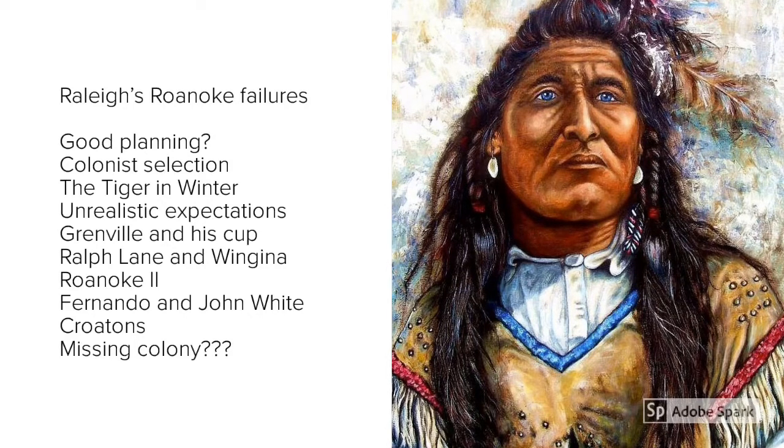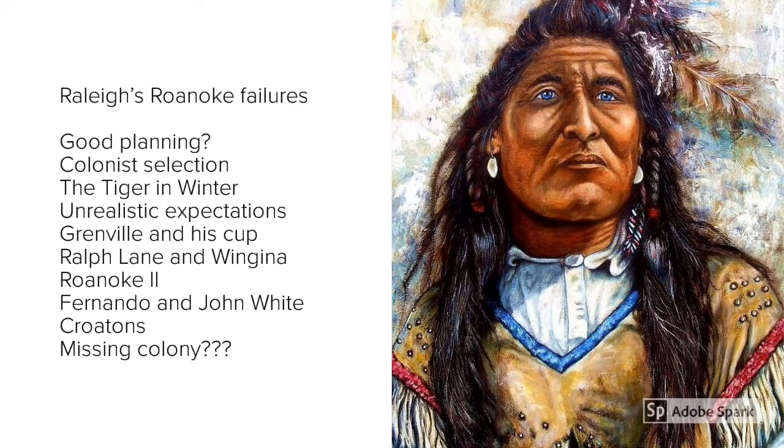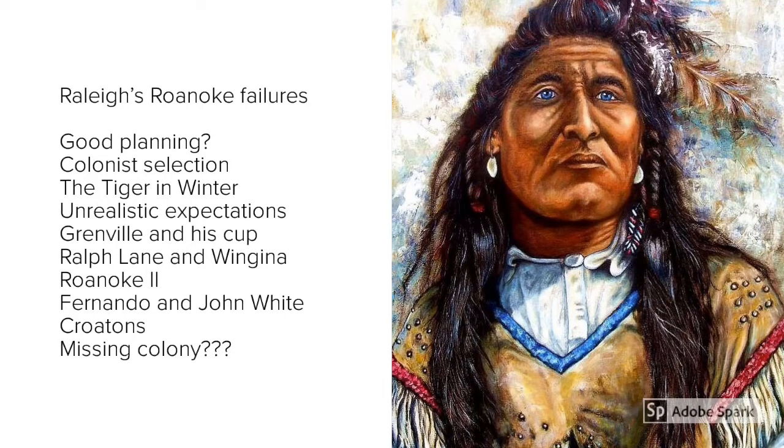The colonists were so quick to escape that they left three people behind. Therefore, due to a number of issues — poor planning, lack of realistic expectations, poor leadership, and poor relationships with the natives — the first mission failed.